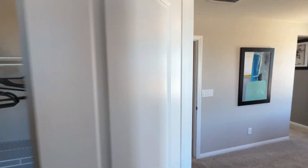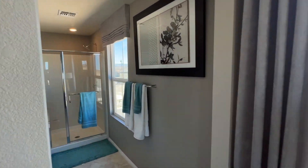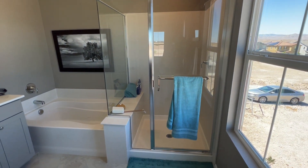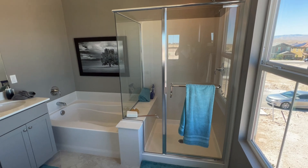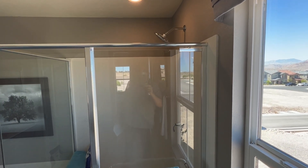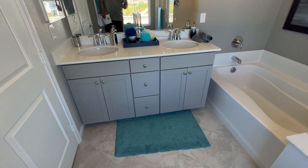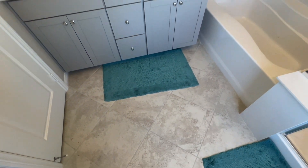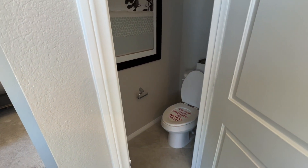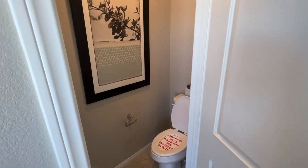The walk-in closet isn't too big but it is a walk-in. Let's check out the primary bathroom — you've got a combo bathtub and stand-up shower, quartz backsplash about six feet high, dual sinks, quartz countertop, gray cabinets with chrome handles, ceramic tile, and your toilet.